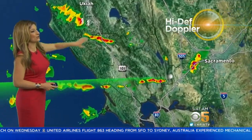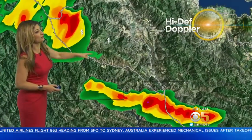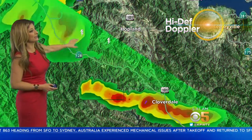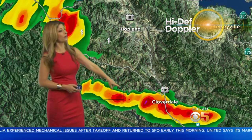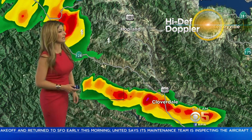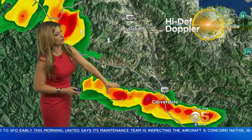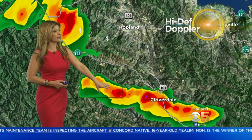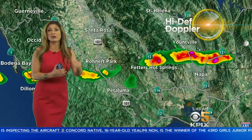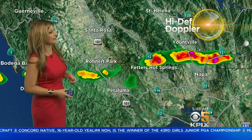Here's a look at our high-def Doppler showing where those lightning strikes are occurring. A few more are popping up right now near Hopland and near Ukiah, right along Highway 128. And look at 101 in Cloverdale — that's where it has not let up. This strong cell started around 4:30 this morning and it's continuing, so that's where you may run into some low-lying ponding in the roadways because of the heavy rain coming through.